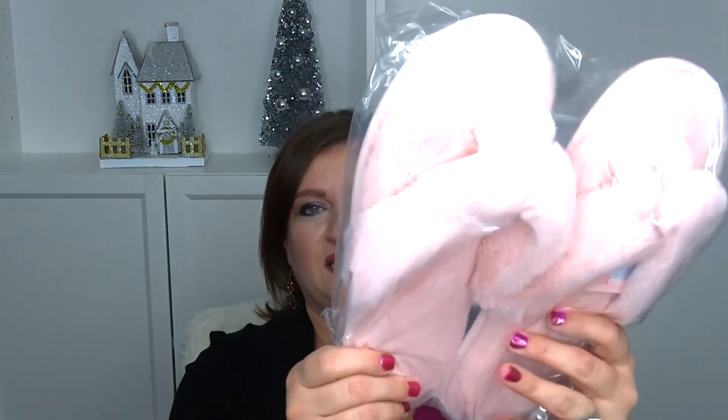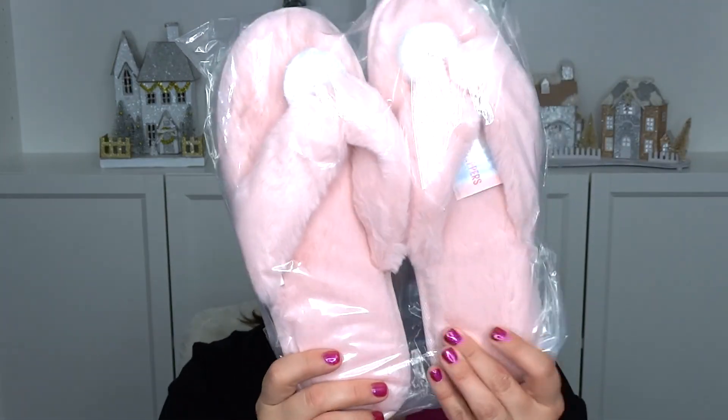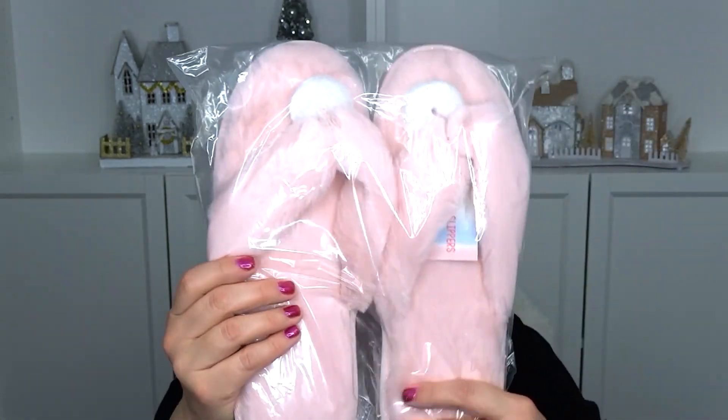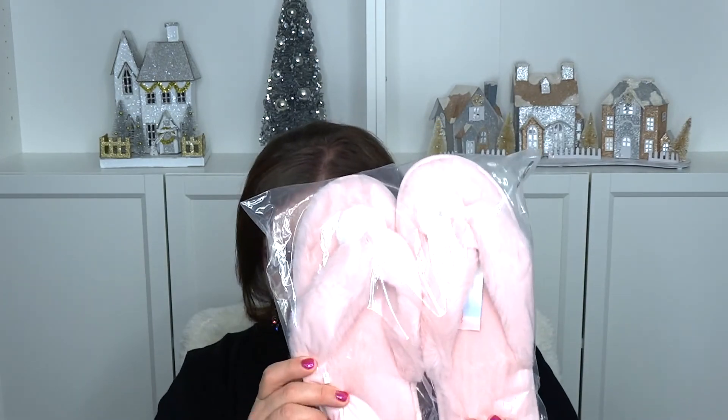Alright you guys, the most expensive thing I got were these slippers. On one side it was all Valentine's and on the other side it was like slippers, New Year's kind of stuff. So I'm going to show you those first. I got these slippers — they're the thong ones. My feet get kind of hot in slippers, so I thought I would try one of these. They're called spa slippers.